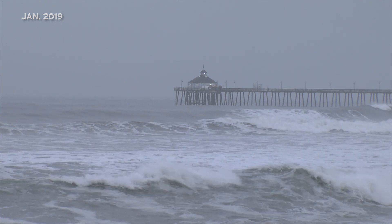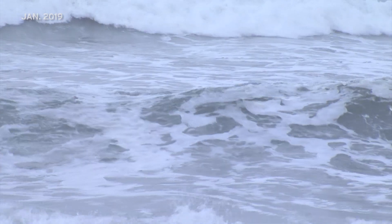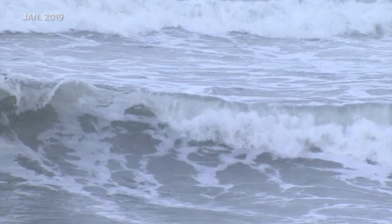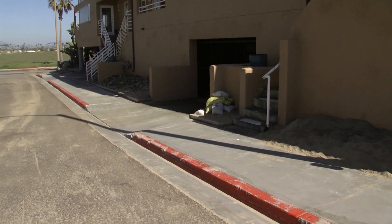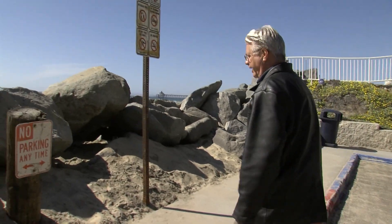A king tide brought sea levels up, and a storm was pushing big waves at the coast. This is Cortez Avenue, and back in January, this place was a mess. You can see over here the sandbags that they were using in part to hold back some of the sand and the water that was coming onto this street.